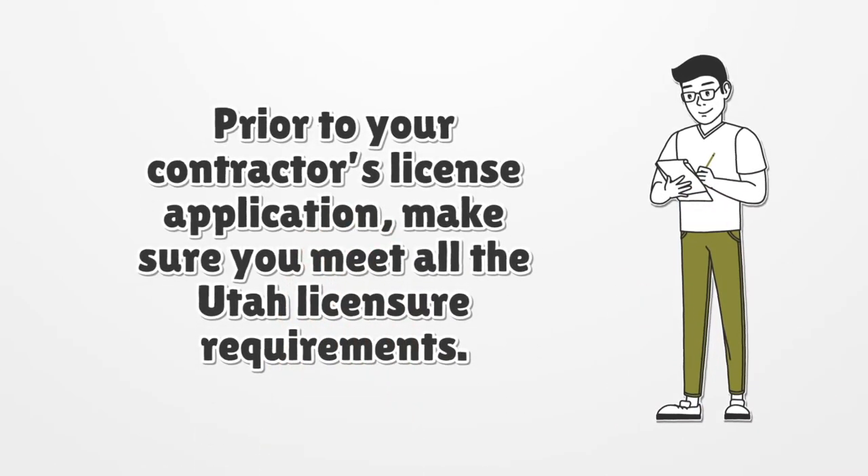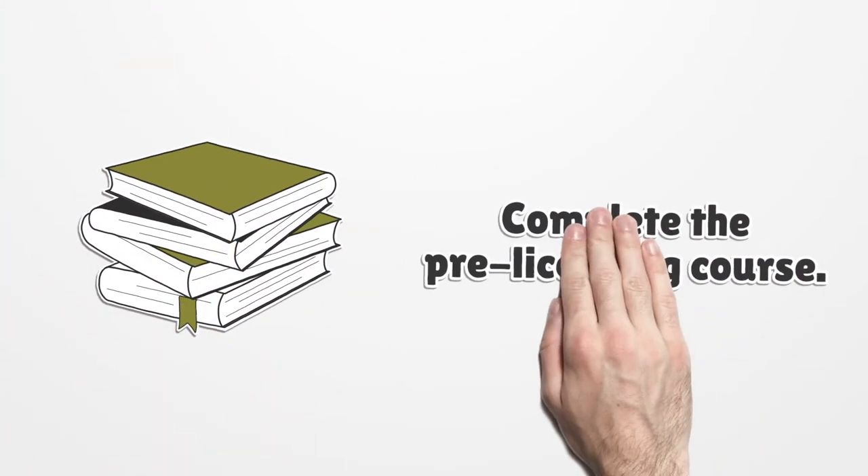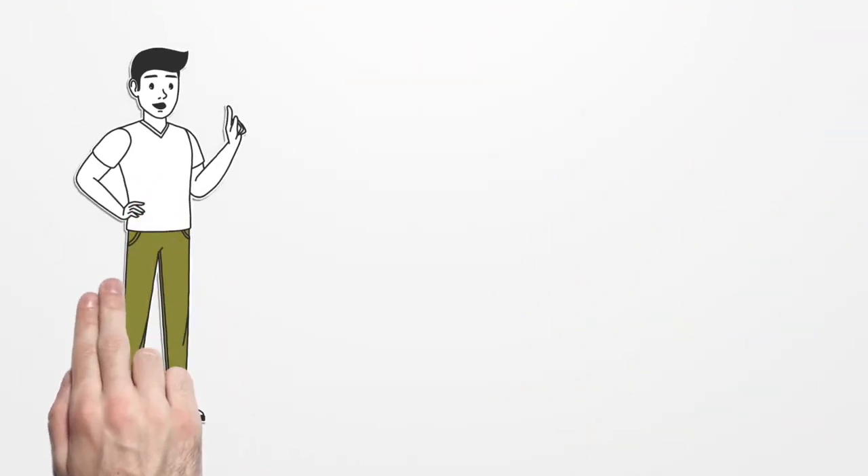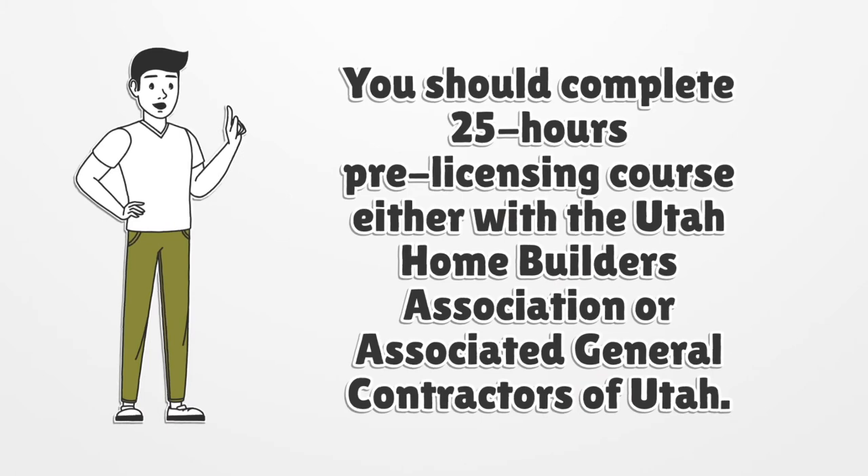Prior to your contractor's license application, make sure you meet all the Utah licensure requirements. Complete the pre-licensing course — you should complete a 25-hour pre-licensing course either with the Utah Home Builders Association or the Associated General Contractors of Utah.